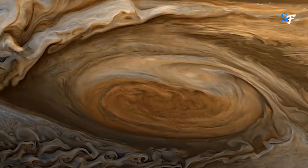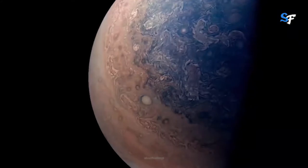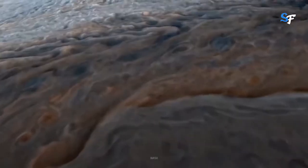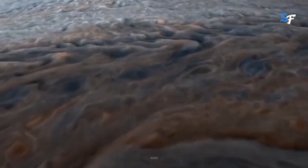Jupiter's iconic Great Red Spot is a giant storm bigger than Earth that has raged for hundreds of years.